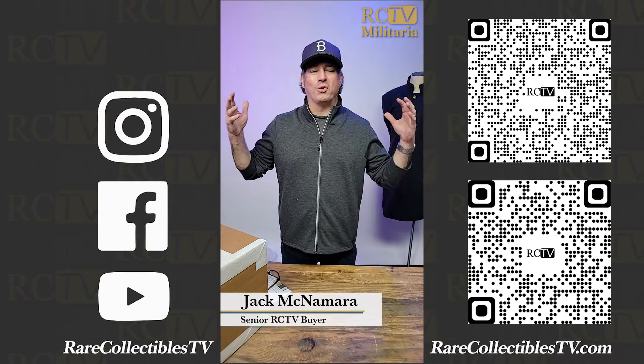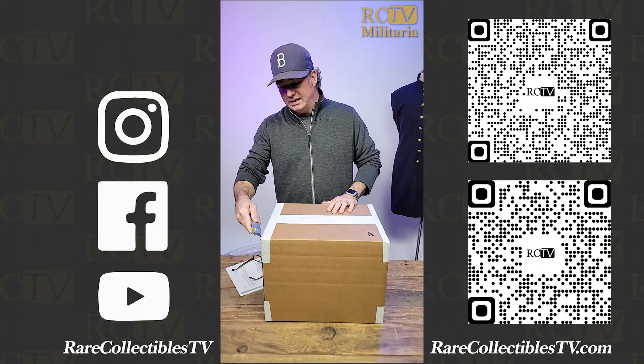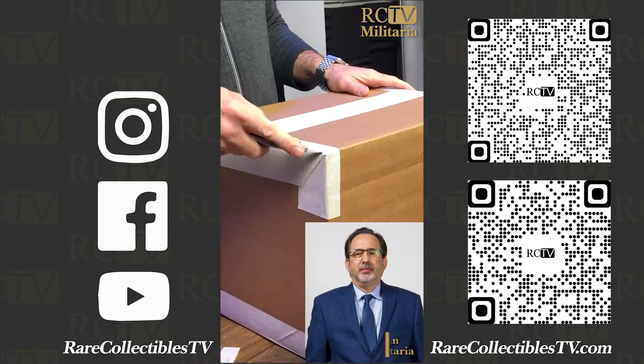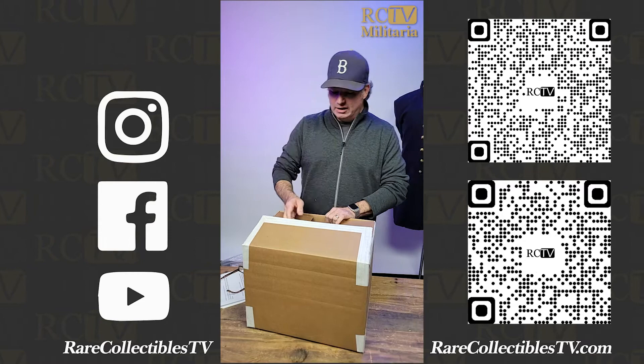Jack McNamara here for Rare Collectibles TV. I'm going to do an unboxing — we just got a package in. I'm really excited to open it up. We have some military antiques; we've been doing a lot in that category lately. My friend Peter Carlin is just one of the most renowned, greatest experts in the area. He'll be in here to explain, research, and tell us exactly what this stuff is.